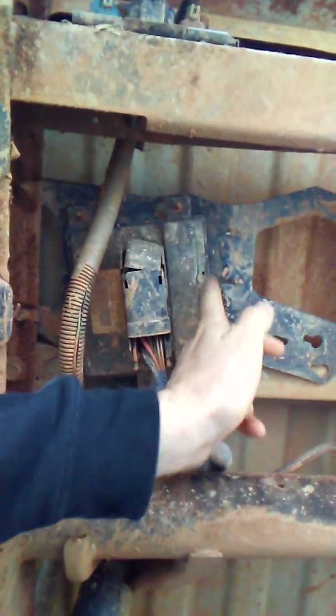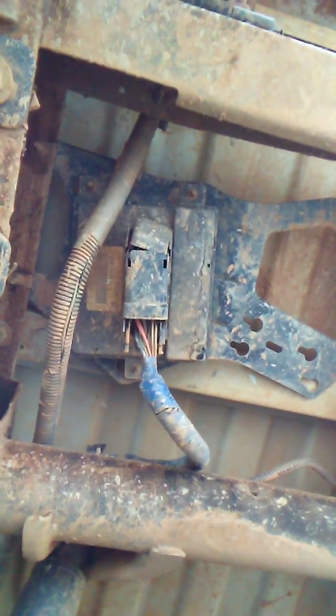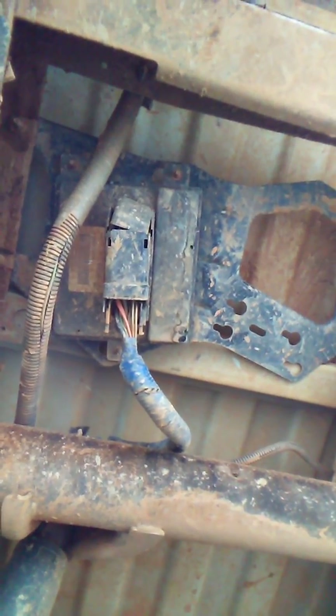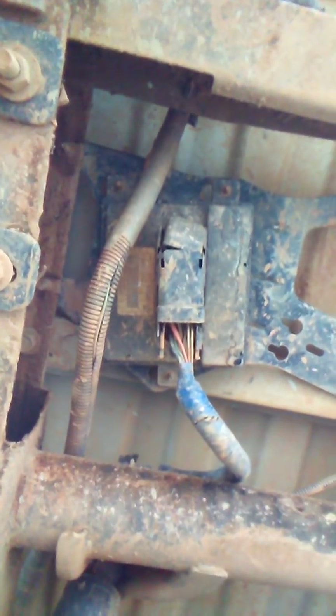I drilled these holes here in the computer and sure enough water just poured out of it, and it sat there and dripped for several days. I didn't drive the truck, and later on it started working again. I drove the truck for about a month and then it started acting up again.